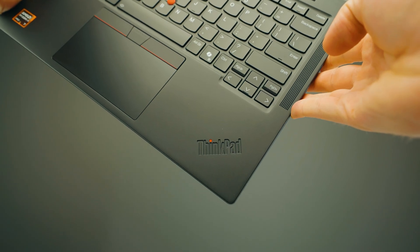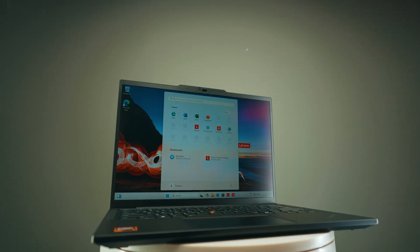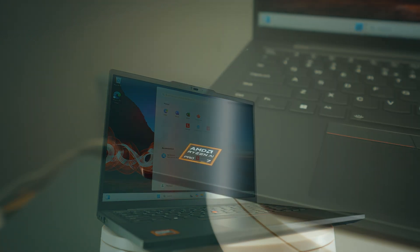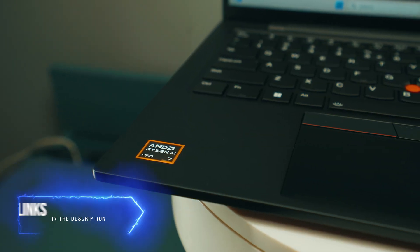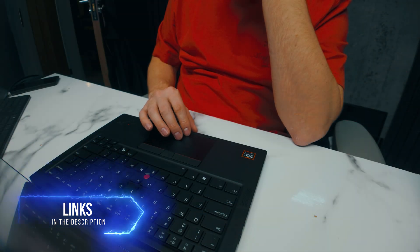I've got one of these business laptops here. Ryzen Pro is available across multiple devices and multiple different brands — you just pick the one that fits your needs the most. Go check them out in the video description below.